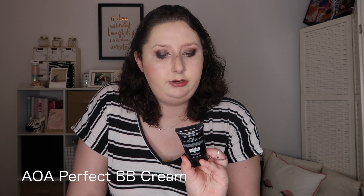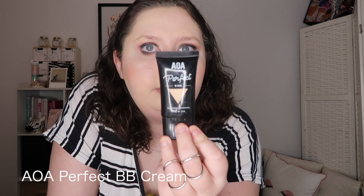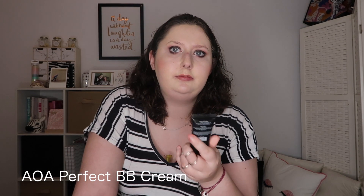Next is the AOA Studio Perfect BB Cream. I use this pretty much as a light foundation — it has quite good coverage for a BB cream and really makes my skin feel good. I enjoy wearing it on days when I'm just going to doctor's appointments or the shops and don't want anything heavy.